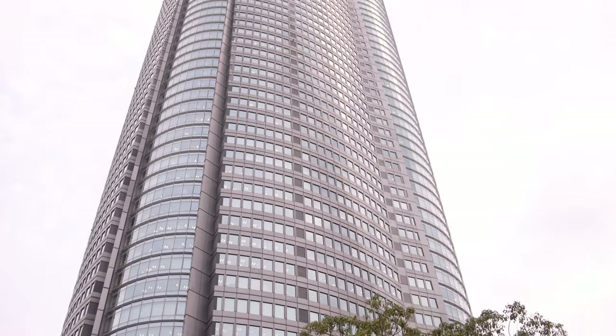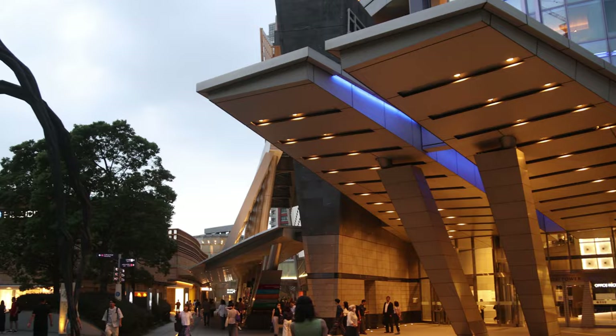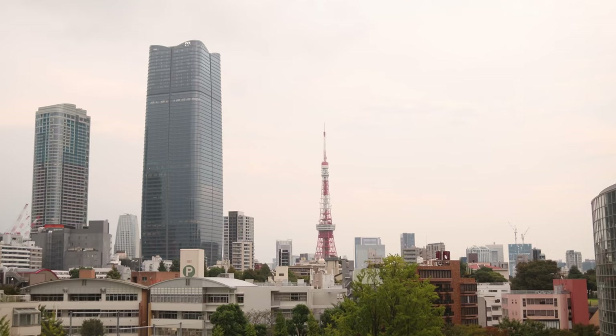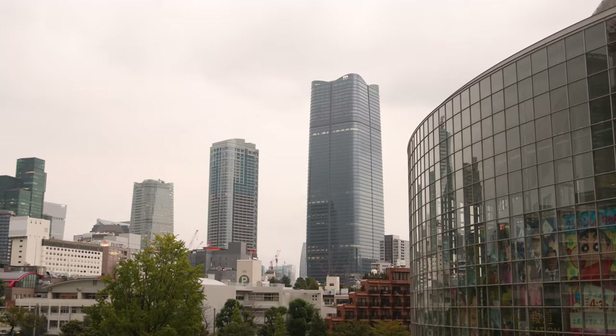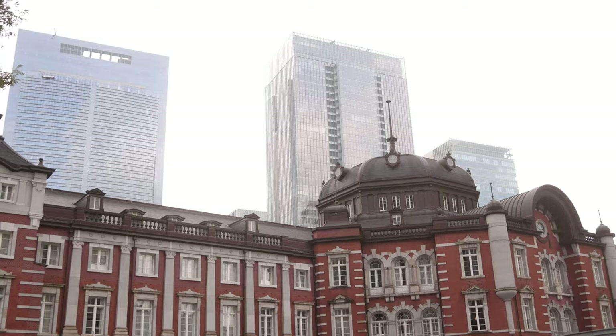We've made it to Roppongi Hills Mori Tower — a tall complex right in the middle of Roppongi. Roppongi is a very modern part of Tokyo with lots of nice restaurants, it's not far from the embassies, and it's a well-known nightlife spot with lots of bars and clubs. The Mori Tower is a big cultural complex with nice shopping, cinemas, and another observation deck for about $20 to get views of Tokyo. From outside the tower, you're a little elevated and have a really nice view looking back over the Tokyo skyline, with Tokyo Tower visible from here. It's also known for art museums and nice shopping districts.